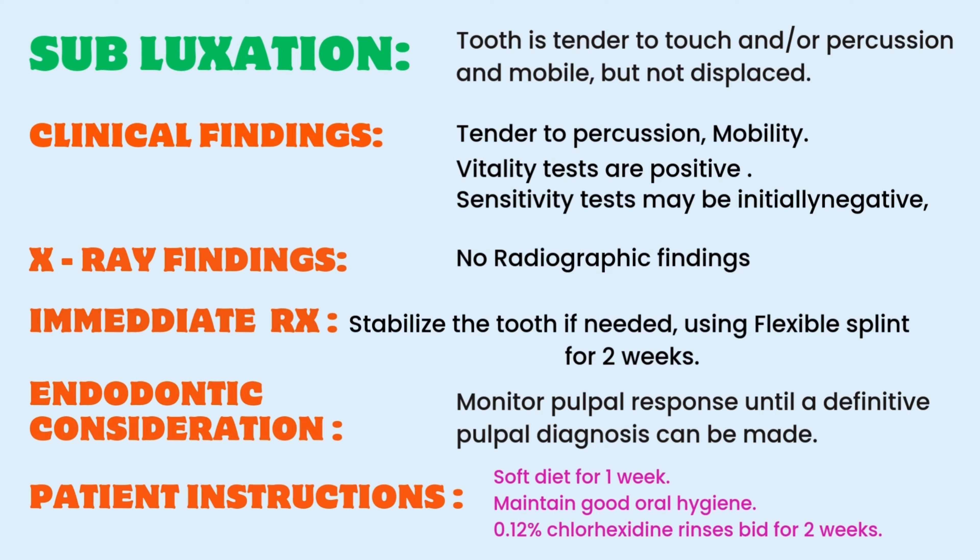Concussion and subluxation injuries are mild forms of luxation injuries without displacement. For subluxation injuries, the tooth is tender to touch and percussion, and the tooth will be mobile but not displaced. Clinical findings include tenderness on percussion and mobility. Vitality tests are positive, but sensitivity tests may be initially negative, indicating partial damage to the pulp. X-ray findings show no obvious changes or widening of the periodontal ligament. Immediate treatment is to stabilize the tooth if needed using a flexible splint for two weeks if there is excessive mobility.